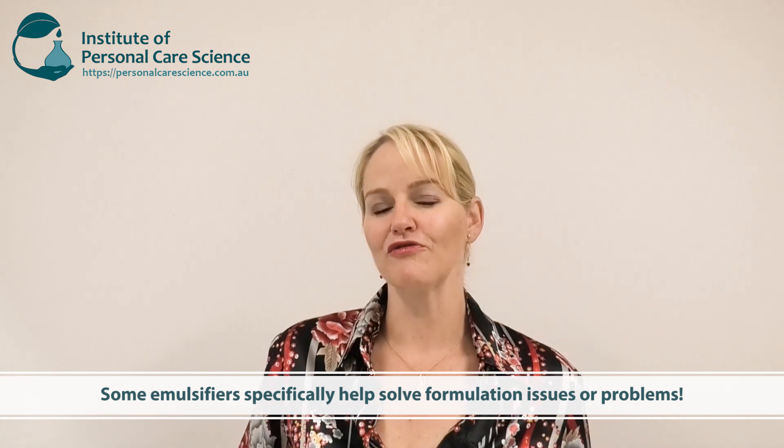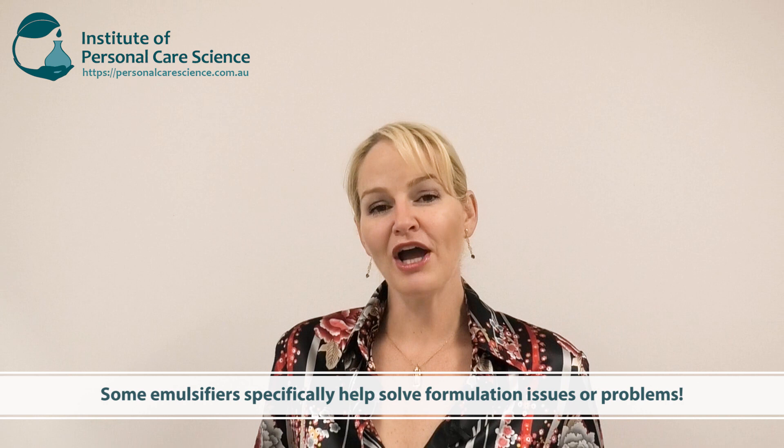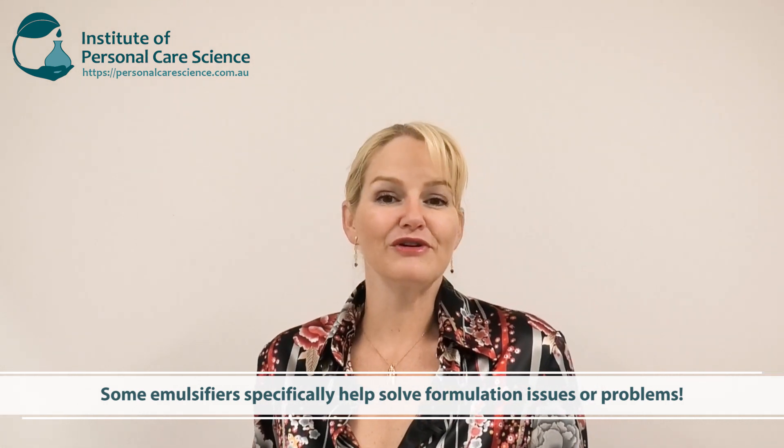Formulators have favorites to use, and you'd see me use a lot of the same types of emulsifiers in various formulas. I also provide a lot of videos where new or innovative emulsifiers help me solve a formulation issue or challenge, so you might need to select a more innovative material to solve your own formulation issue.